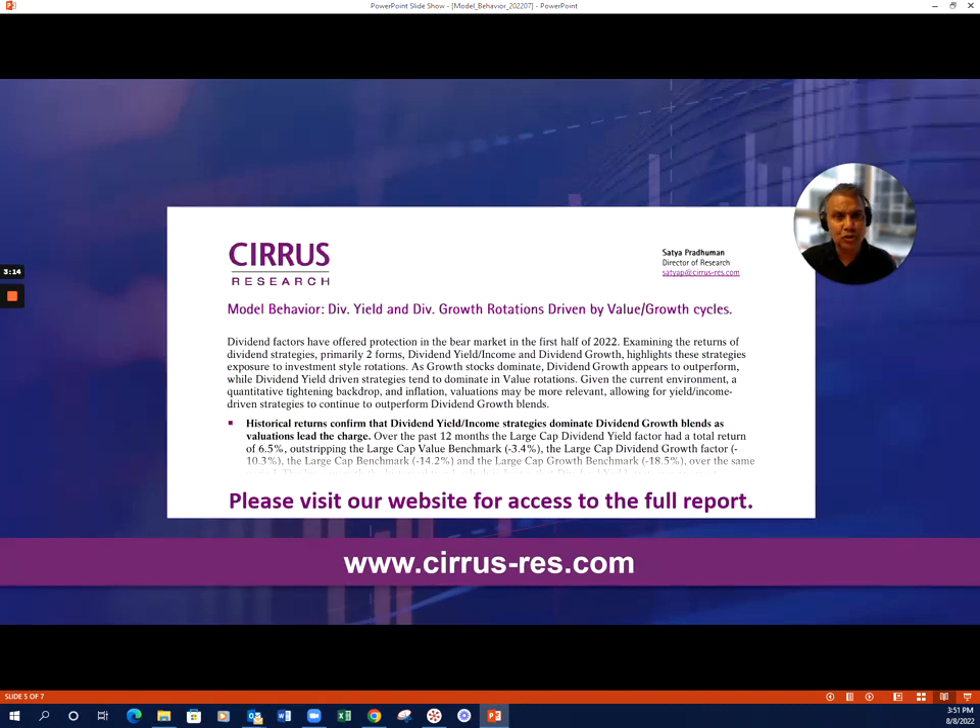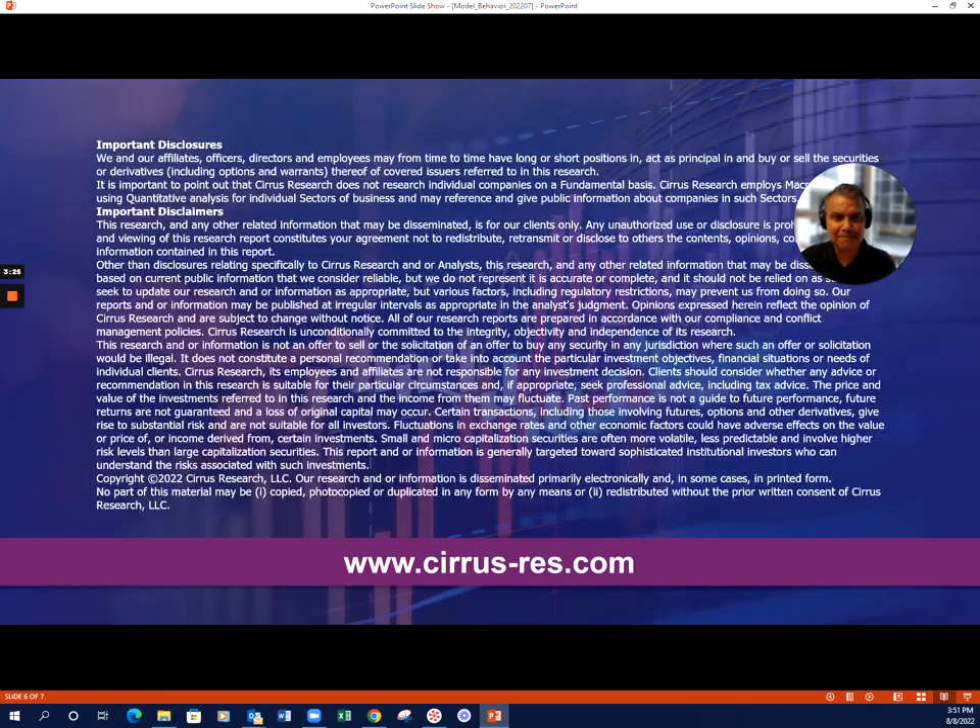Take a look at the report — I think you're going to enjoy it. It's very timely in this world as we're looking for safety. What flavor of yield matters? With any questions, feel free to follow up with us. Thank you.